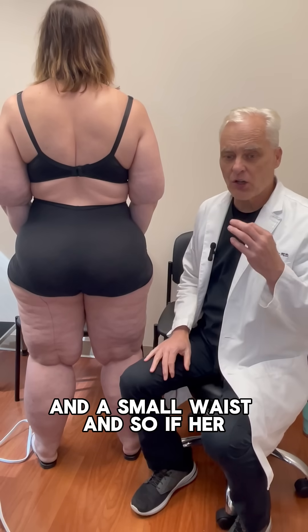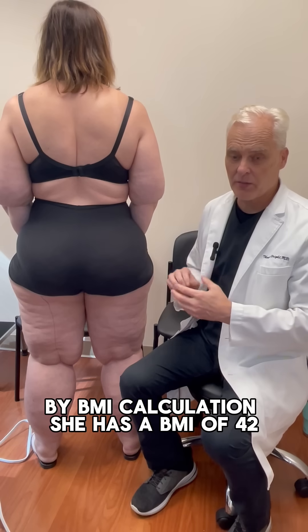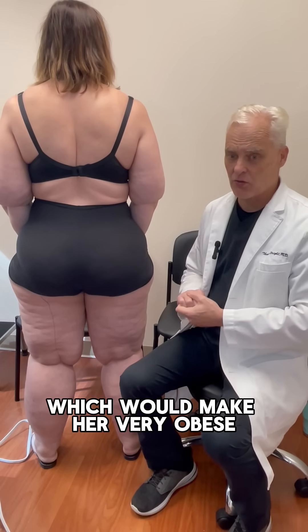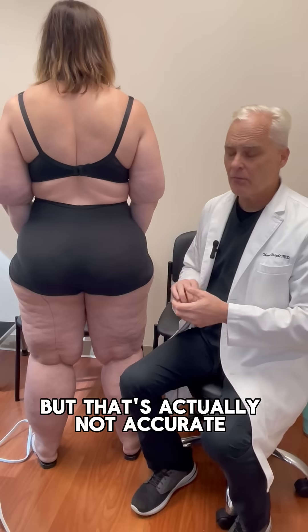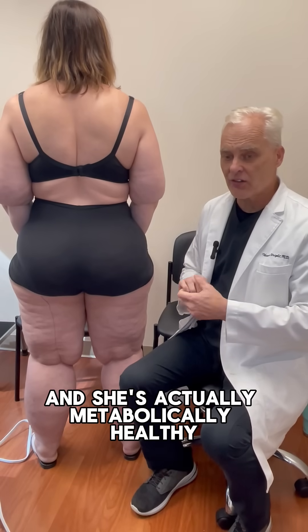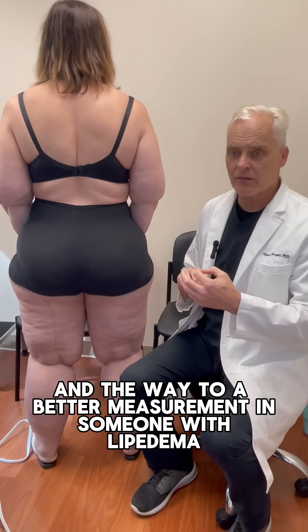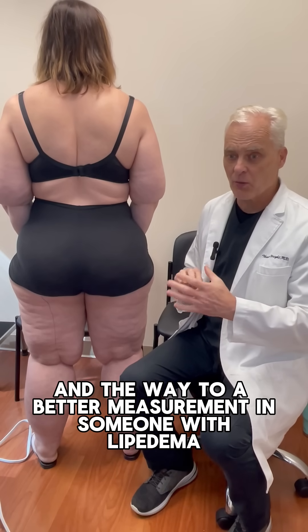By BMI calculation, she has a BMI of 42, which would make her very obese — but that's actually not accurate. She is actually metabolically healthy, and the way to a better measurement in someone with lipoedema is their waist-to-height ratio.